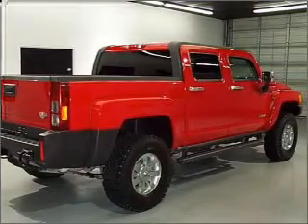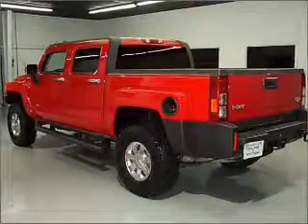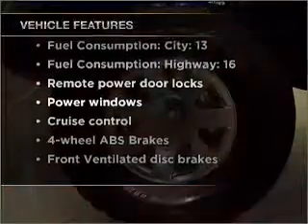A premium sound system is just one of the benefits of owning this vehicle. You will appreciate the safety feature of anti-lock brakes. Let the sun shine in with a sunroof. And with these notable features, you won't want to miss out on the opportunity to own this amazing vehicle.